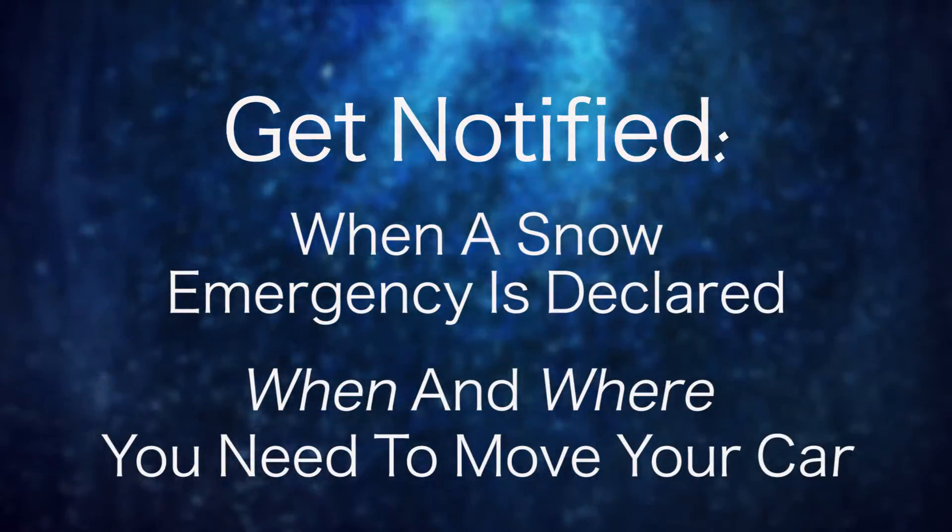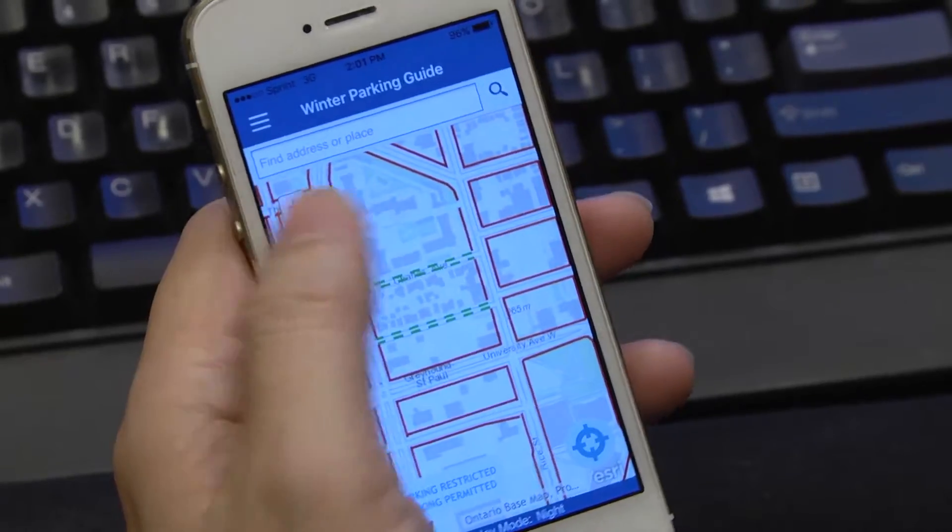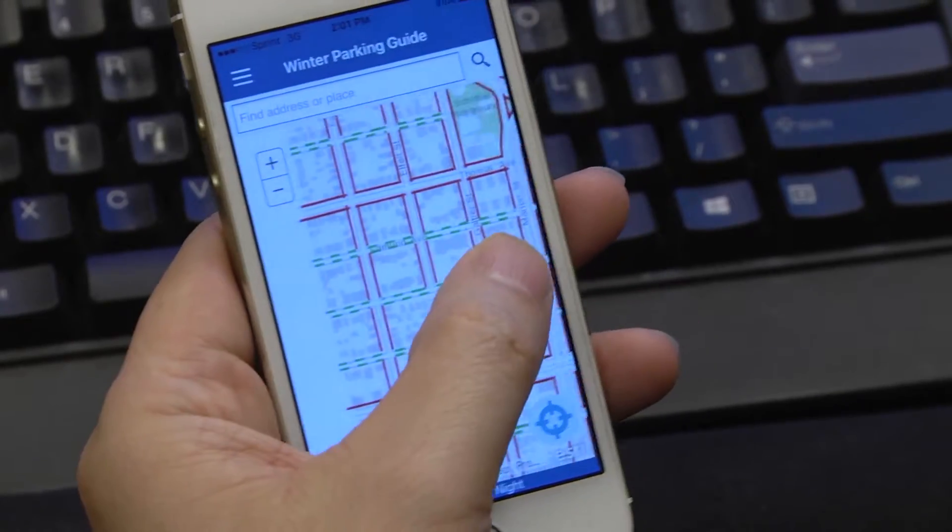The app notifies you when a snow emergency is declared and again when and where you need to move your car. It even has a map to show you where you can and can't park at that stage of the snow emergency.